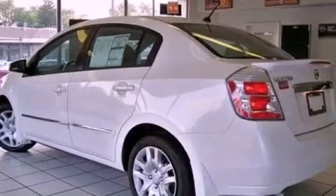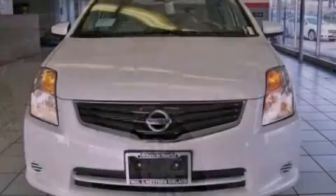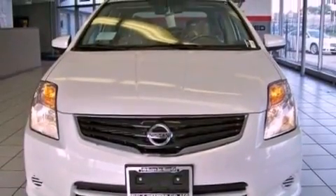A passenger side vanity mirror, rear curtain airbags, rear seat child-proof door locks, and a rear spoiler.